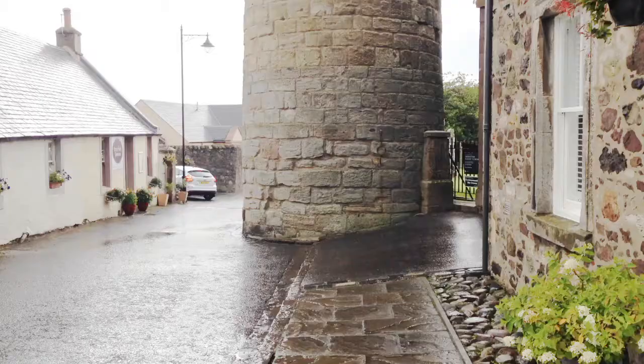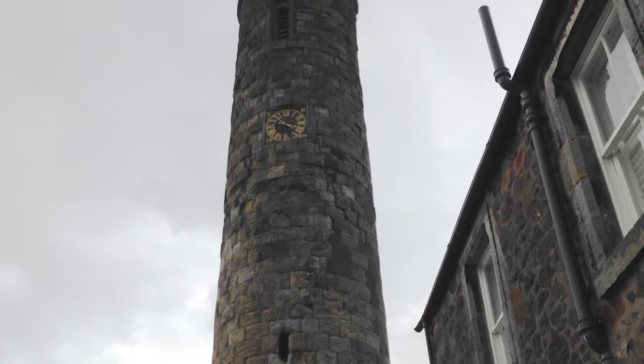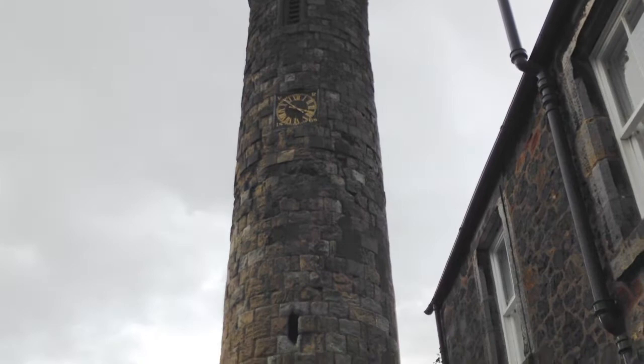Dundee lies on the Tay, and further up, Perth is also situated on the Tay. Towering above me now in rainy Abernethy is the Round Tower of Abernethy. This was built for the abbots of Abernethy, and traditionally Macduffs were the abbots of Abernethy. Here we can see the full extent of the tower all the way up to the top. There's a date on the clock — 1868 — but that's only the date of restoration.